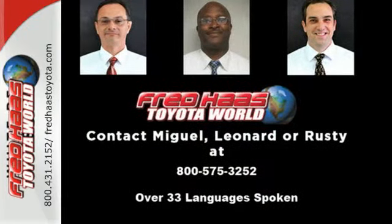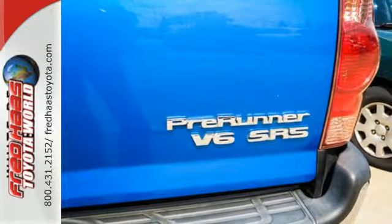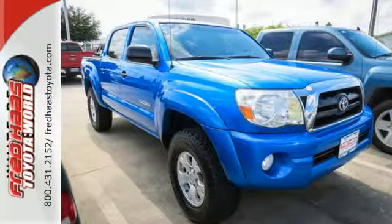The world's most successful vehicle manufacturer takes the mid-sized pickup truck to new heights with this ready-for-work-or-fun Tacoma. See it for yourself today!